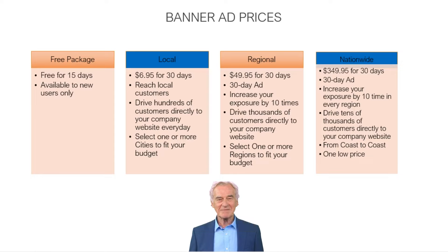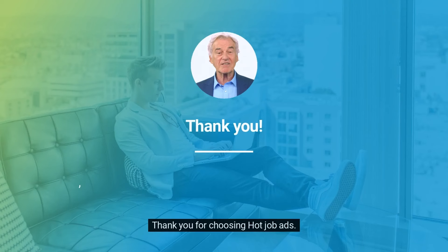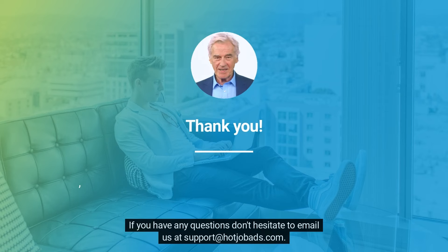It is that easy. Thank you for choosing Hot Job Ads, giving you more each and every day. If you have any questions, don't hesitate to email us at support@hotjobads.com.